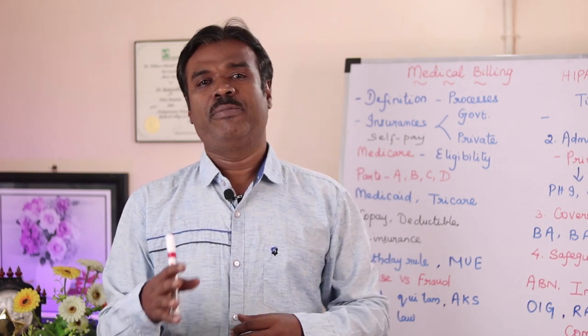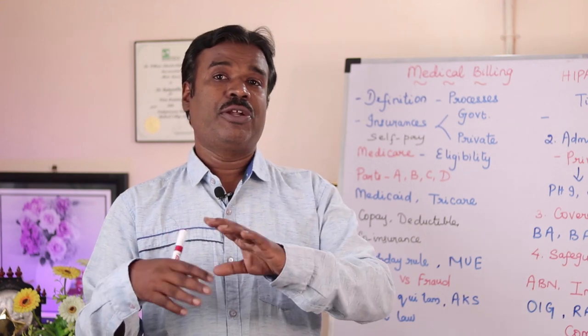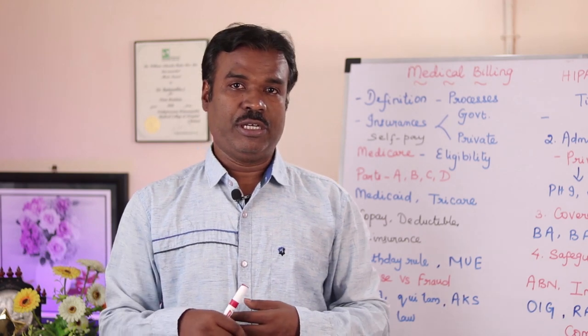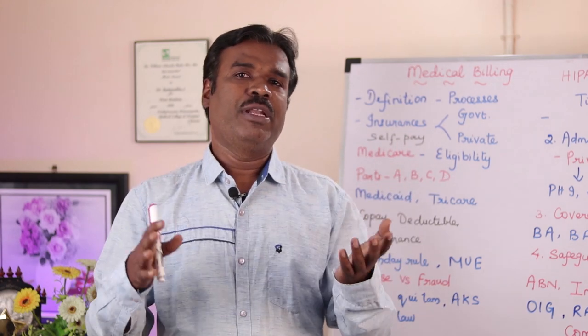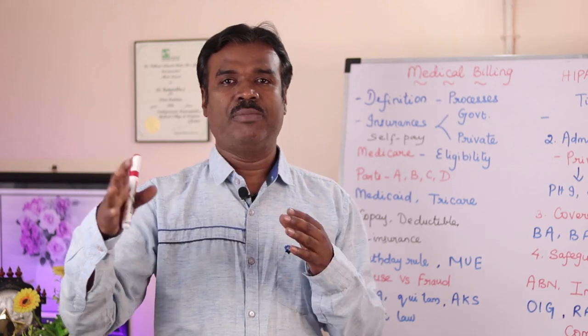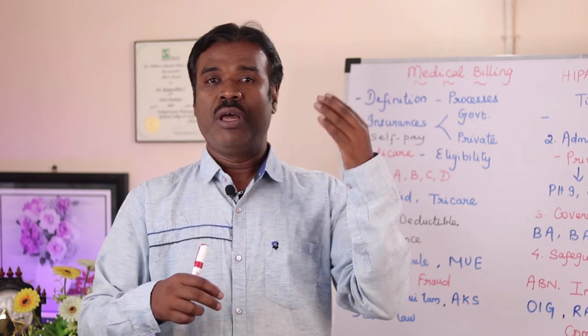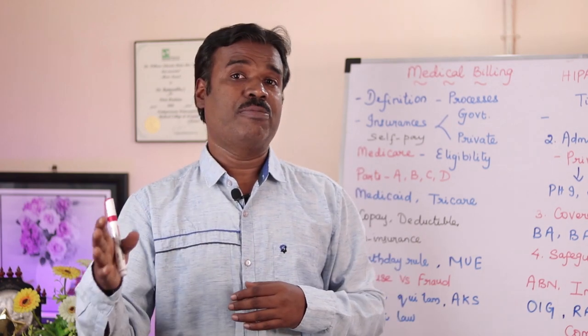Let's go on to medical billing. We all have been familiar with the medical coding process. There is yet another industry called the medical billing industry. Those days are gone where coding and billing used to be separate entities. But nowadays, RCM is a conglomeration or a bridging of two different industries — one as medical coding, the other as medical billing.